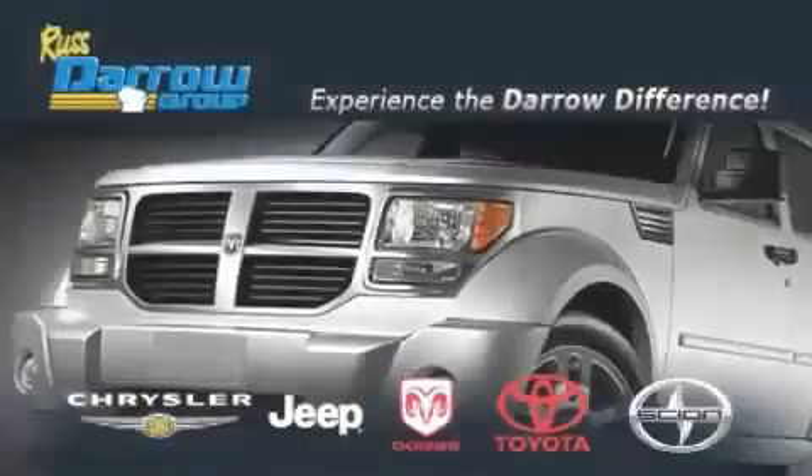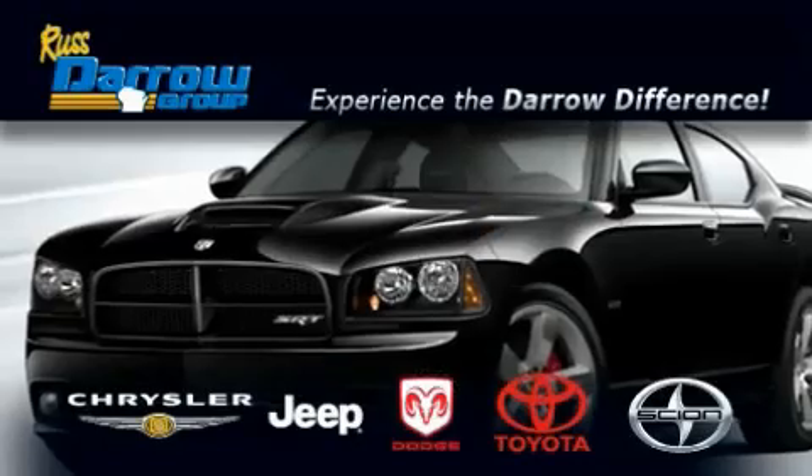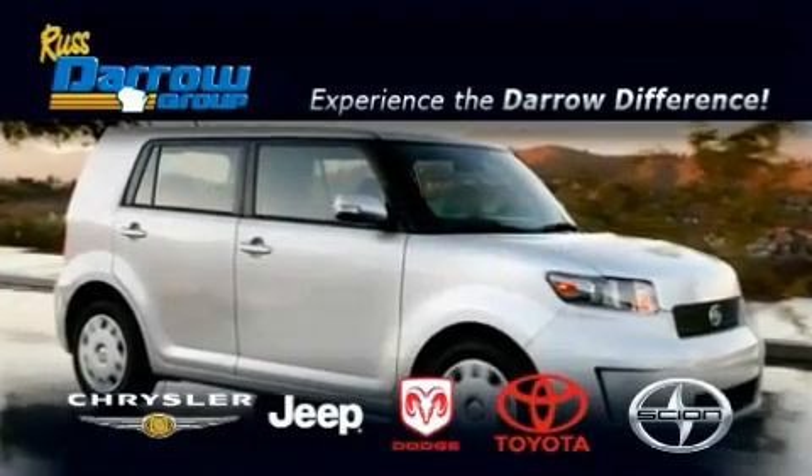Get the Darrow difference today, only at Rust-Aero Toyota Scion Chrysler Jeep Dodge West Bend. Rust-Aero!